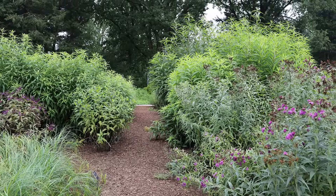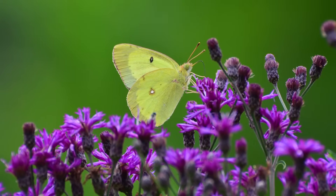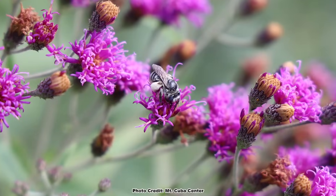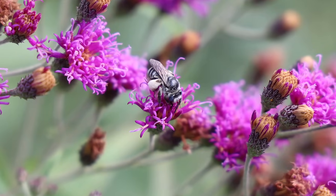A while back, Shannon had the chance to speak with Sam Hoadley from the Mount Cuba Center about the garden trials they just completed on the ironweeds, the Vernonia species, during an episode of the Backyard Ecology podcast. In that podcast, the discussion also touched on many of the pollinators that utilize Vernonia, including a super cool pollen specialist native bee that relies on the ironweeds for its survival.